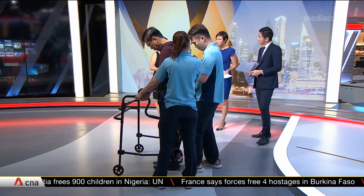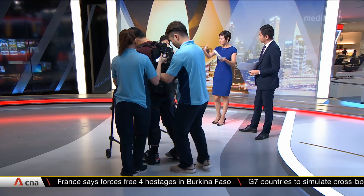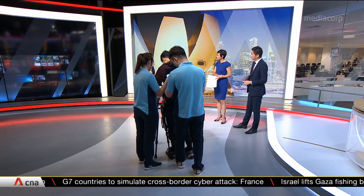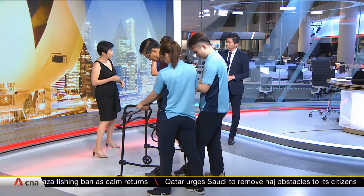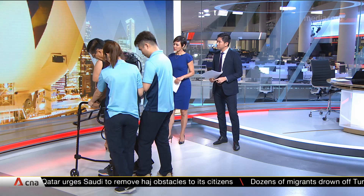Who are some of the patients that would benefit most from the exoskeleton device? Predominantly it's used for neurological diseases. We're looking at patients who are closer to the time of their injury — the more acute phases of their recovery. Patients with stroke and spinal cord injury are the main indications we use it for.